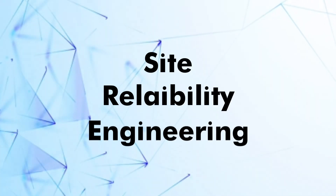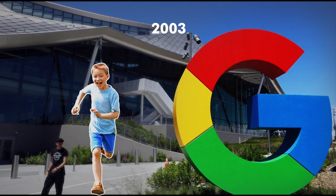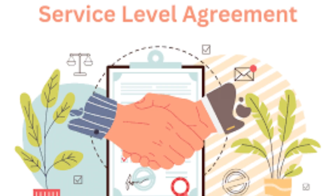SRE, on the other hand — site reliability engineering — is Google's brainchild from 2003. It's all about using engineering approaches to solve operations problems. In the real world, SRE teams focus on things like service level agreements, SLAs, and creating automated systems that can handle problems before they blow up in your face.